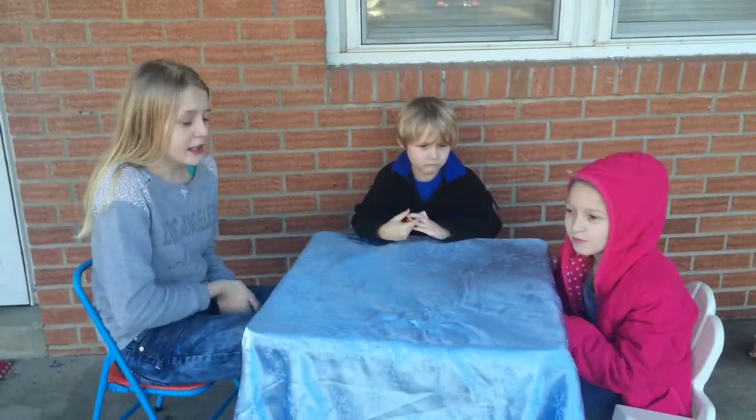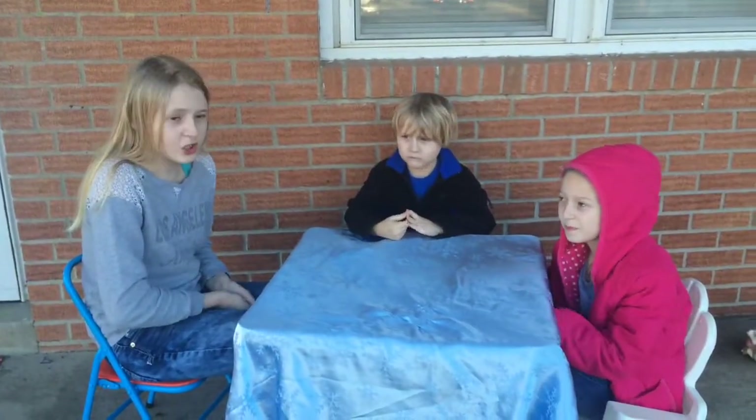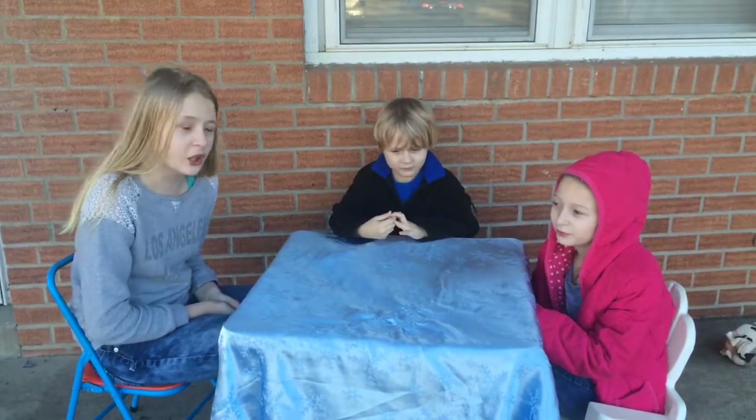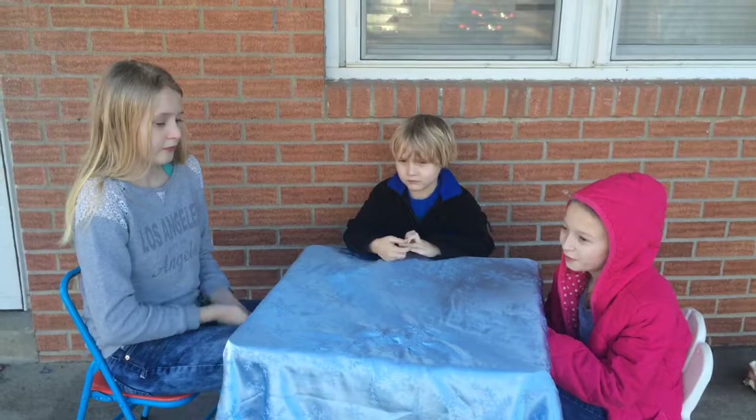Hey guys, it's ArandaCook. Today we are going to do the Kinder Surprise Eggs — not challenge, opening. Opening, yeah. Okay, so let's get started.